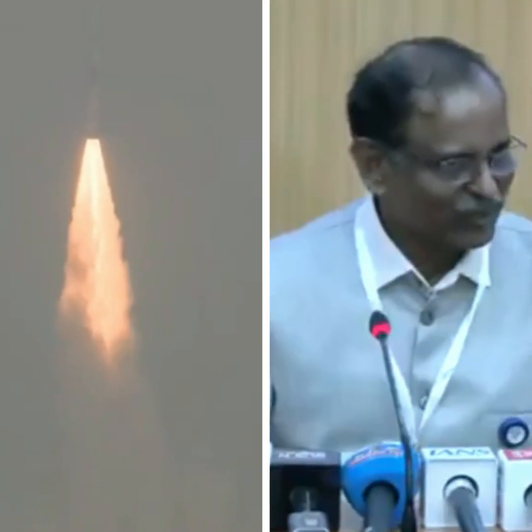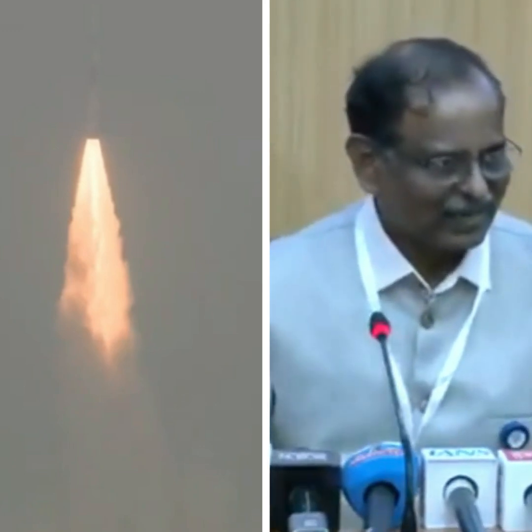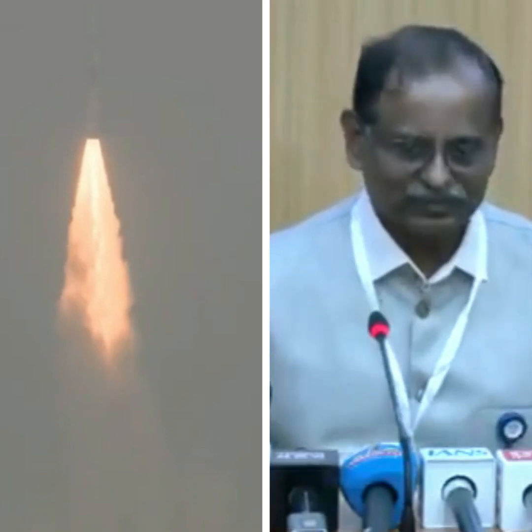We are going through the data and we have to gather data from all the ground stations. Once the data analysis is completed, we shall come back to you. Thank you.